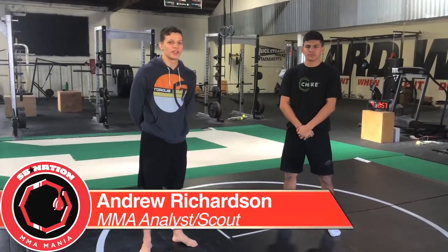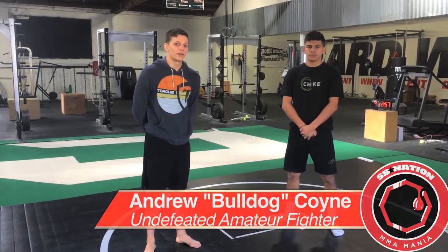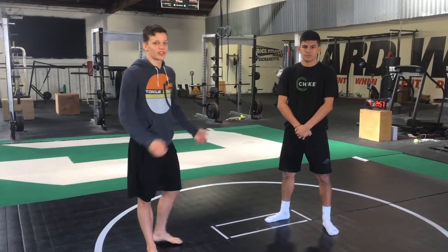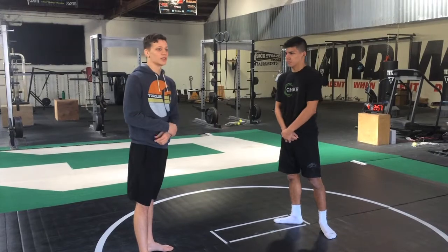Hi, this is Andrew Richardson and Andrew Bulldog Coyne here with another MMA Mania fighter technique highlight. This time we're going to look at Yair Rodriguez, who headlines for the second time at UFC Fight Night 103 in Phoenix. Yair's a southpaw with a lot of crazy kicks and he loves to throw some spinning stuff, so we had to cover that here.